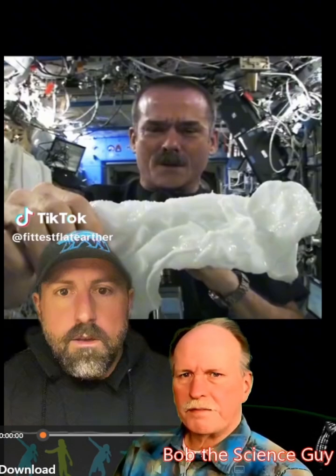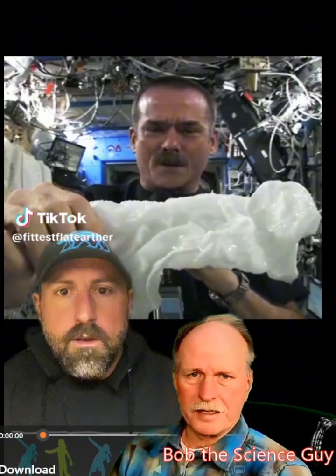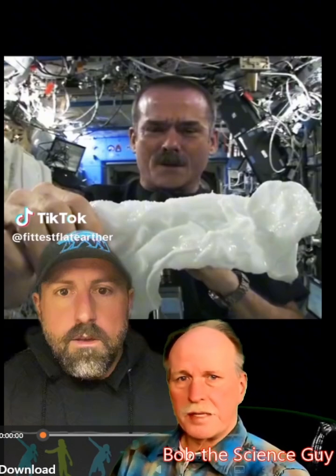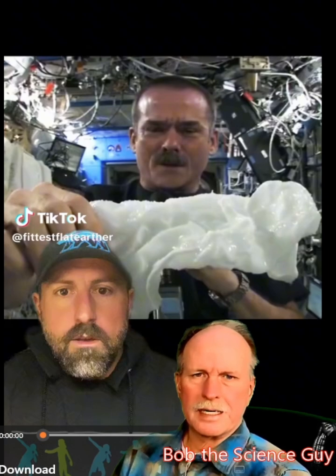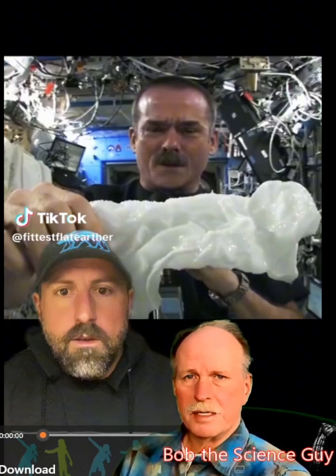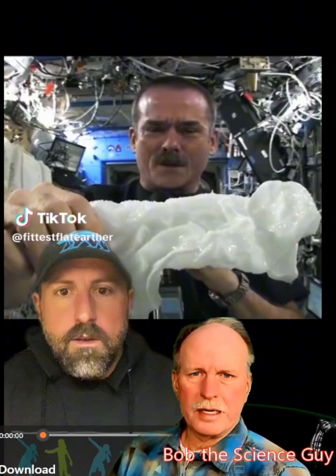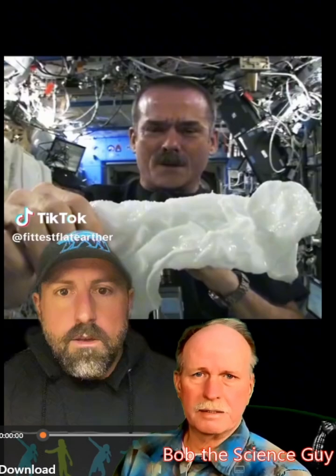Here we have the fittest flat earther, and we have the pride of Canada, Colonel Chris Hadfield. During his time as commander of the International Space Station, he did a demonstration for schoolchildren in Canada, and this is actually a pretty interesting demonstration. He got this washcloth, soaked it with water, and then wrung it out in zero-g. Let's have a quick look.